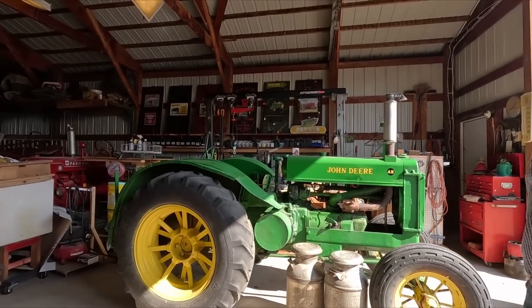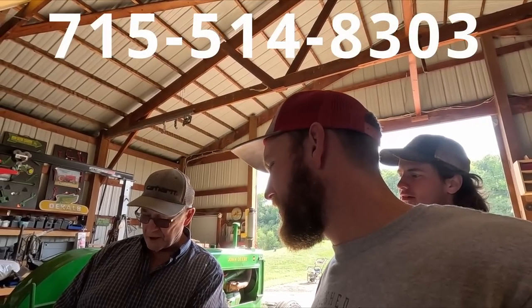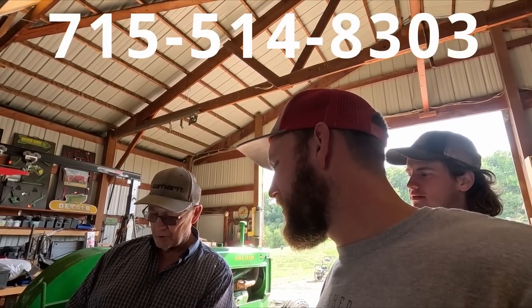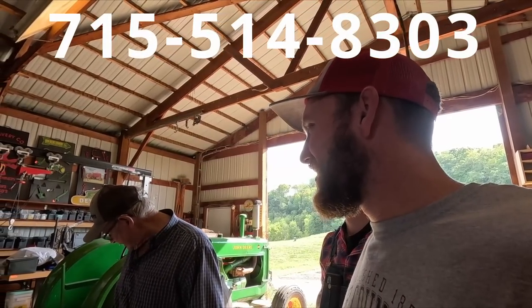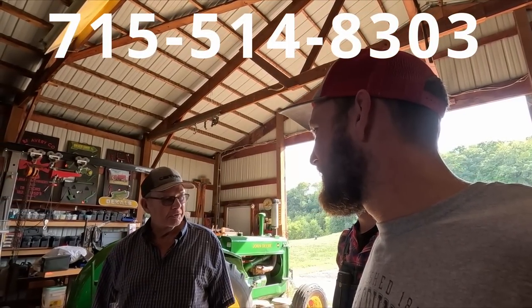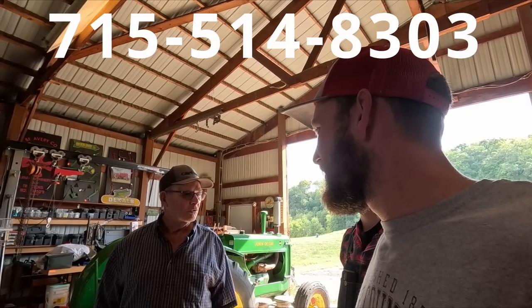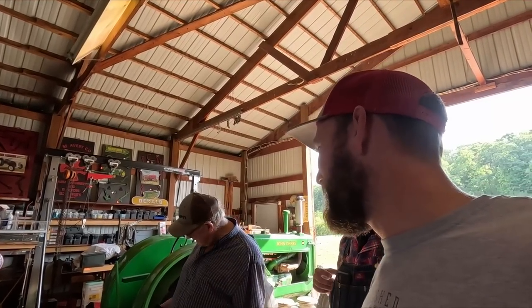Before we get past that, how would you want people to get a hold of you? The number is 715-514-8303. That would probably be the best way because my wife doesn't care to get phone calls — she doesn't know what they're talking about. So go right to the business line.